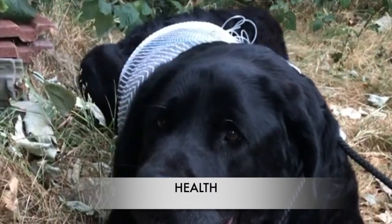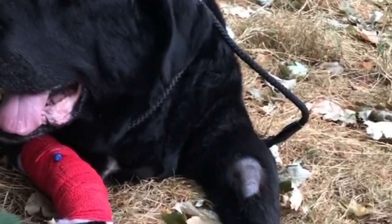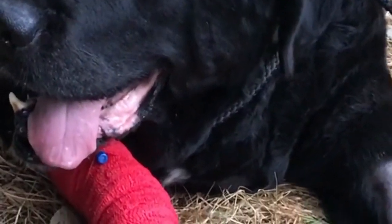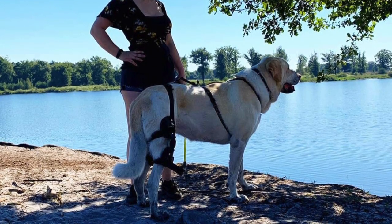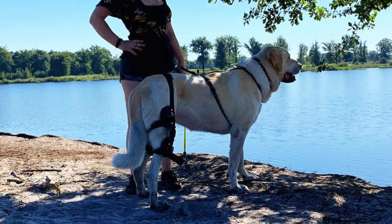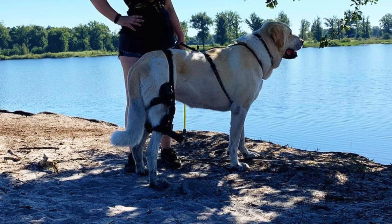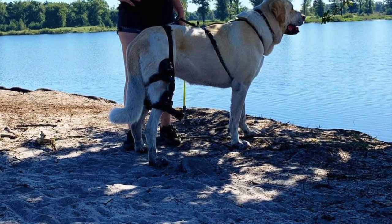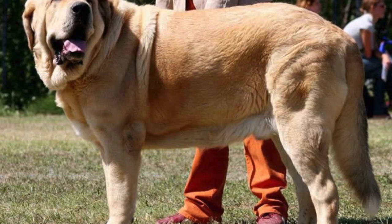The Spanish Mastiff breed is predisposed to many of the same health issues that all large and giant dog breeds suffer from. While most are generally healthy, some may be prone to common health issues, making regular veterinarian checkups very important. Common problems include bloat, hip and knee dysplasia, entropion eye, and panostitis — growing pains that affect young giant dog breeds who grow too quickly.